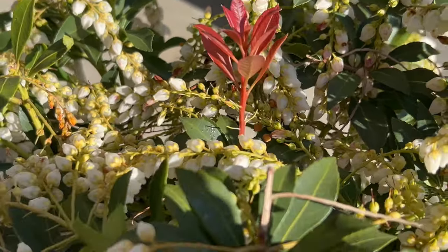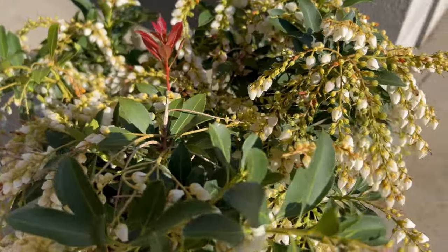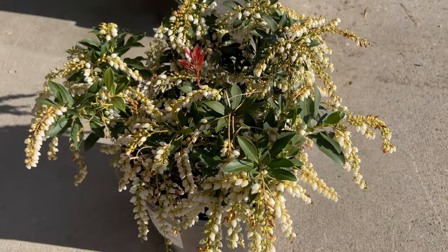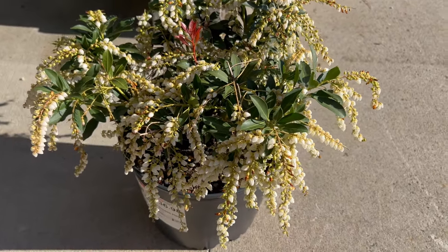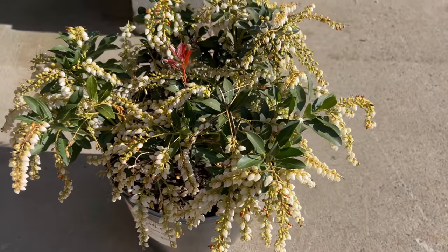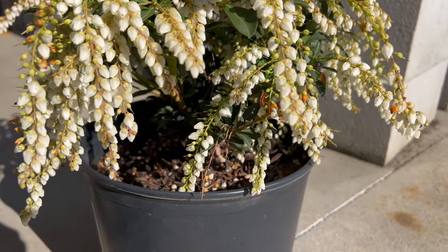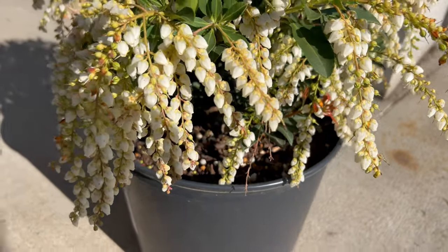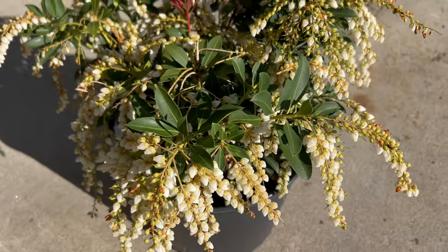Japanese Pieris thrives in partially shaded to fully shaded locations with moist, well-drained soil. It prefers acidic soil with a pH level between 5.0 and 6.5, and benefits from regular watering, especially during dry periods. While it can tolerate full sun in cooler climates, it may suffer from leaf scorch in hot, sunny conditions.